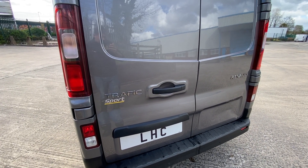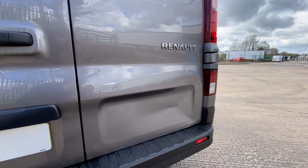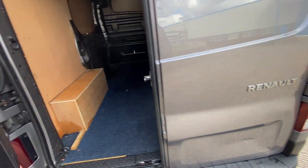You've got the Sport badge on the back door. There is a little dent in the rear of the driver's side rear door, but again, just general wear and tear really.